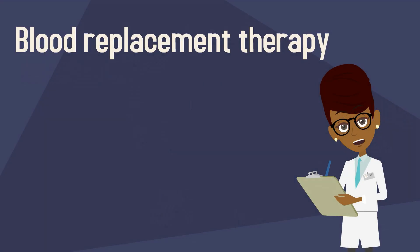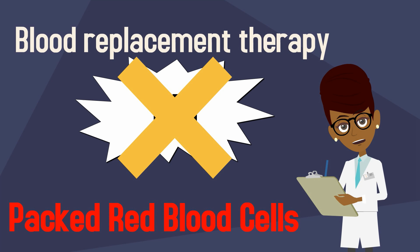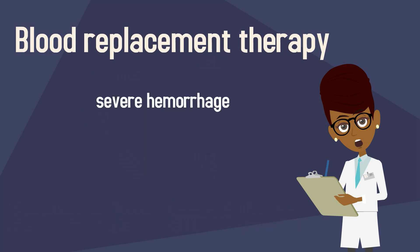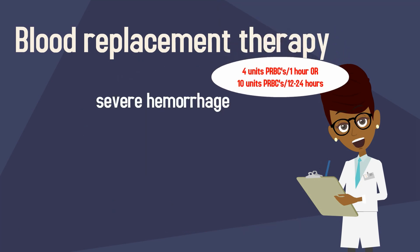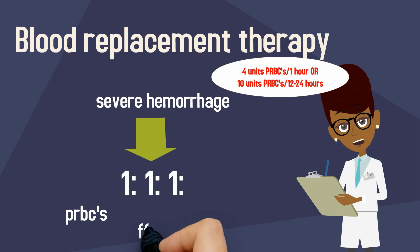It is important to note some key concepts about blood replacement therapy. When a patient is experiencing severe postpartum hemorrhage, the idea is to intervene earlier to prevent coagulopathy such as DIC from developing. Packed red blood cells are the mainstay of blood replacement therapy. When there is a severe ongoing hemorrhage requiring 4 or more units of packed red blood cells over 1 hour, or 10 or more units over 12 to 24 hours, the current recommendation is to transfuse in a 1:1:1 ratio — 1 unit of packed red blood cells to 1 unit of fresh frozen plasma to 1 unit of platelets.